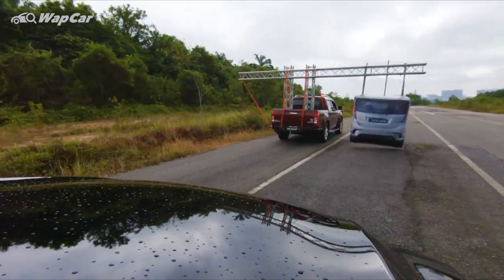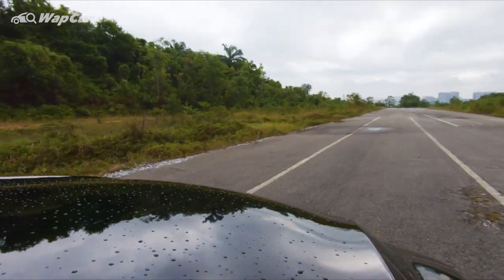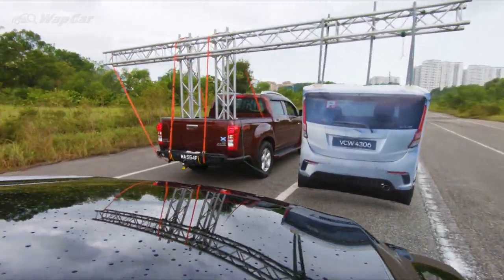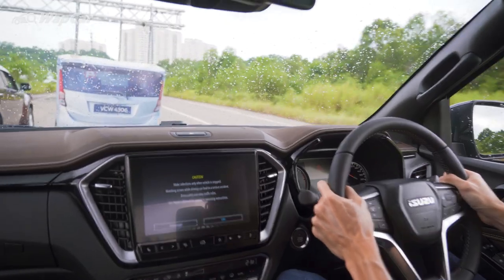Right now we are taking a look at the forward collision warning system, which uses the camera to pick up on obstacles ahead. It warns you if you're about to collide with something in front by sounding an alert. If you're not responding, the autonomous emergency braking system kicks in and brings the car to a halt.